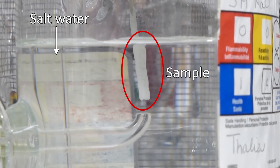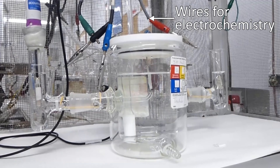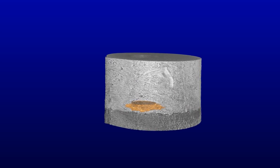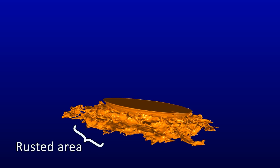I let these samples rust in salt water and use electrochemistry to record how the material changes over time. I also record 3D images of the sample using x-ray tomography, which allows me to see through the copper and shows me how much steel has rusted away.